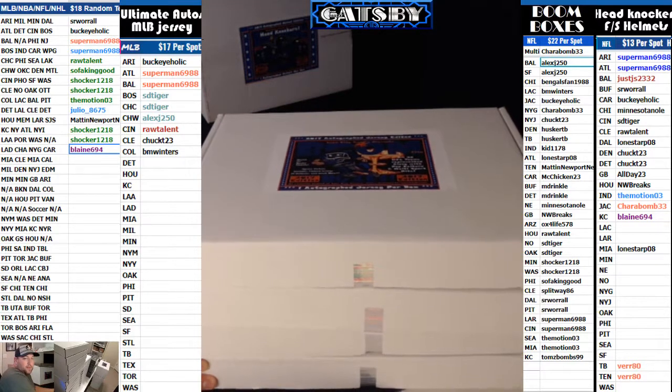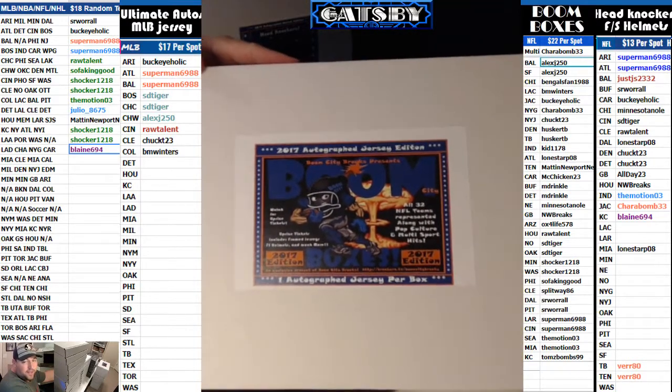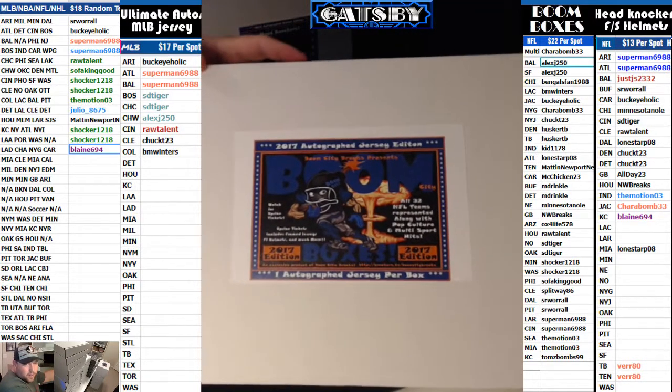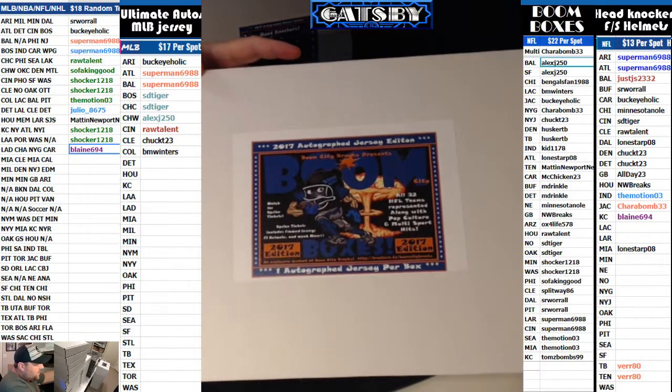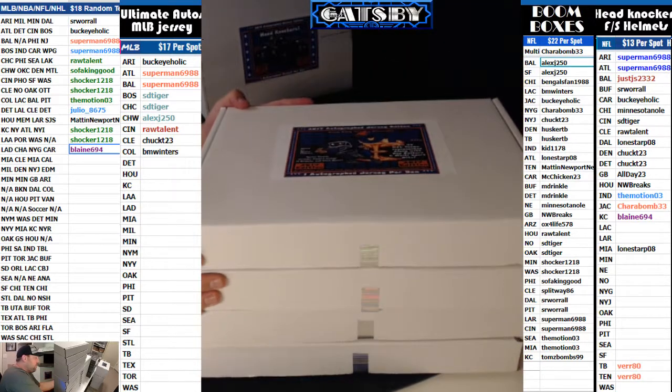That's me coming to you with a four box brick. We got the Boom Boxes 2017 autographed jersey edition — this is an exclusive product of Boom City Breaks. This was a random teams break; we did a dice roll, randomizing the names of the folks in the break followed by the teams on the same dice roll. Good luck everybody! We go live seven nights a week bringing the biggest hits in sports memorabilia. Stop on by at Breakers.tv, Twitch.tv, or on YouTube at Boom City Breaks.